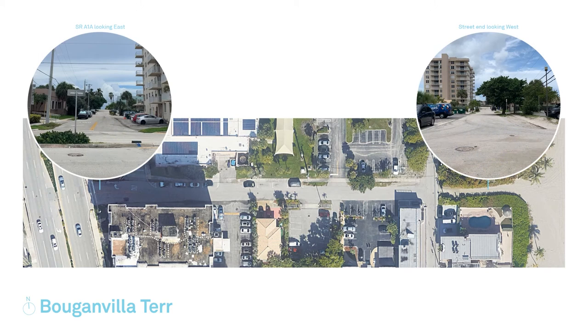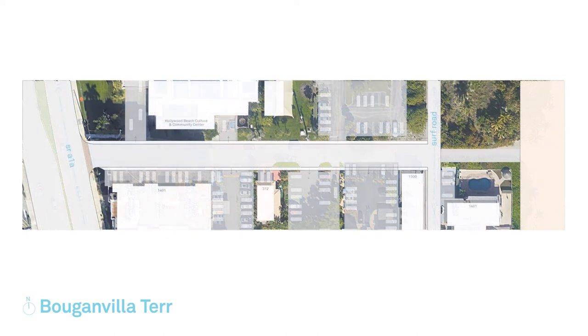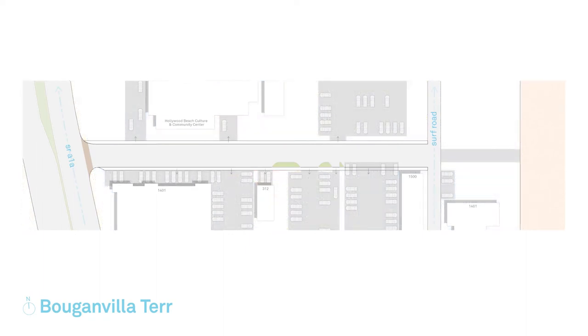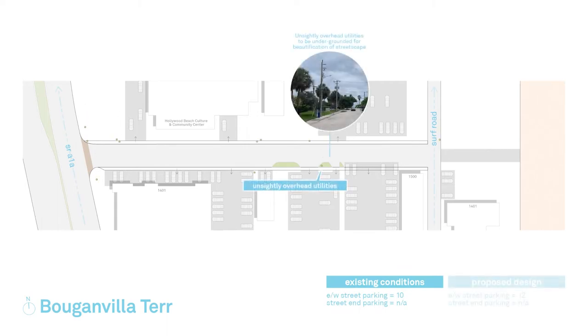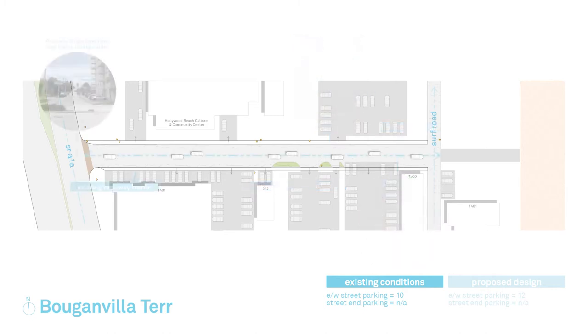These images illustrate the existing conditions both at the street and the street end. The information provided is based on conceptual designs and is subject to minor revisions during the Engineering, Regulatory, and Construction Design Phase. Currently on the street, there are unsightly overhead utilities along with damaged patches of asphalt on the roadways and sidewalks. The existing streets are two-way traffic with parking at both ends of the street.